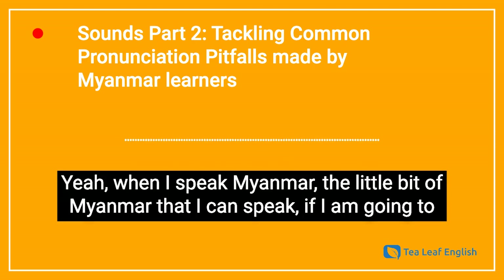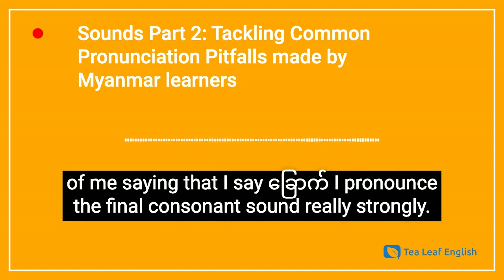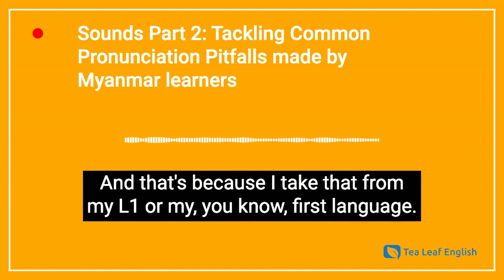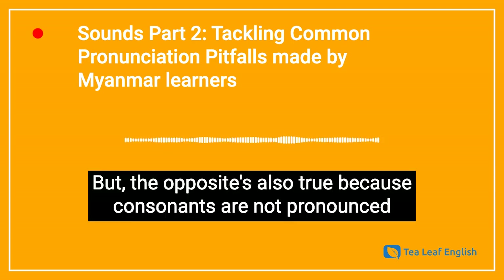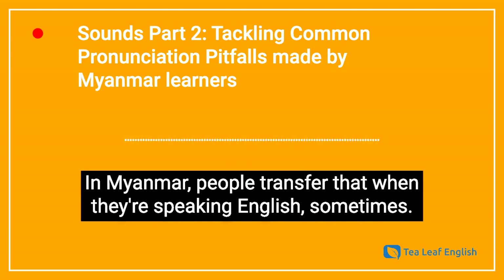When I speak Myanmar — the little bit that I can speak — if I say the numbers, people always make fun of me saying that I pronounce the final consonant sound really strongly. That's because I take that from my L1, my first language. But the opposite is also true: consonants are not pronounced as strongly in the final position in Myanmar, so people transfer that when they're speaking English sometimes.